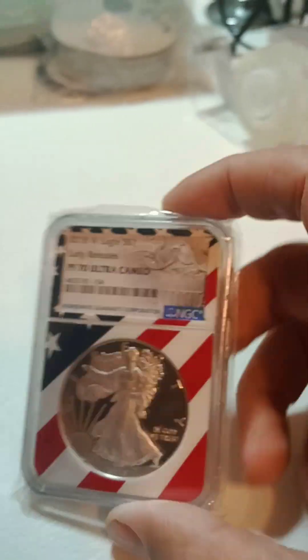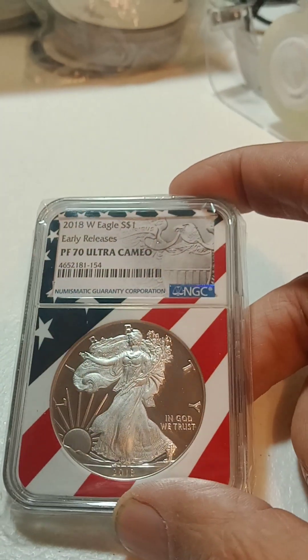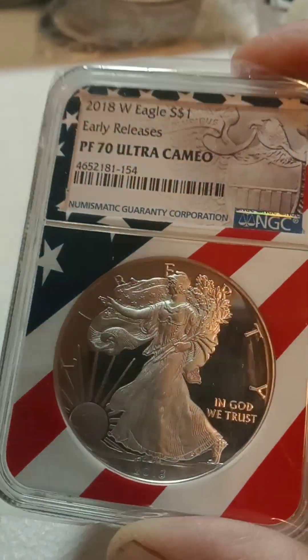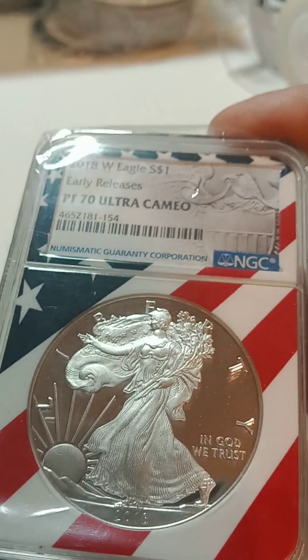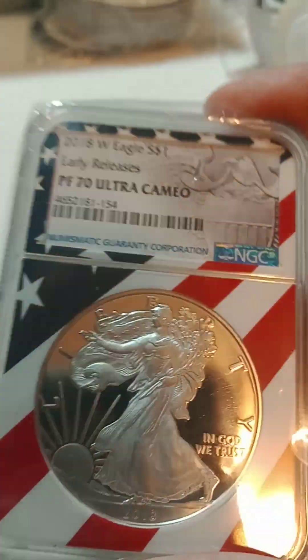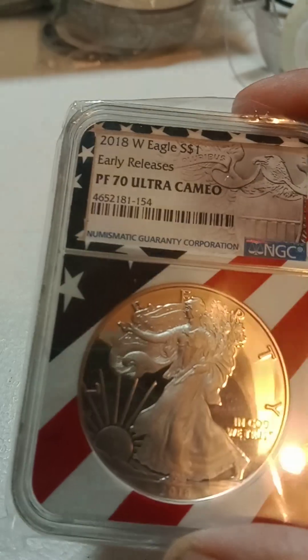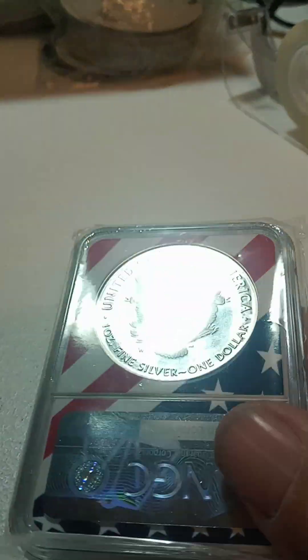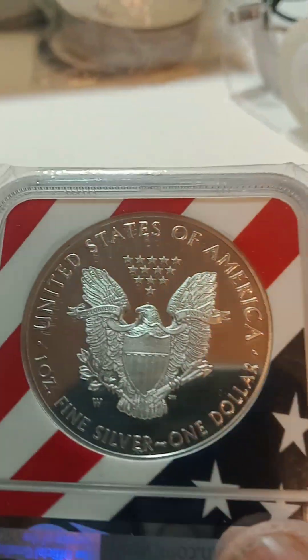The final auction of the night is going to be this 2018-W Proof 70 Ultra Cameo. This thing is really nice — it is perfect. Look these up; they're not cheap.